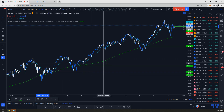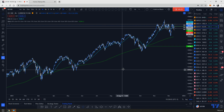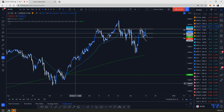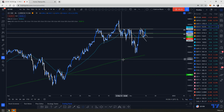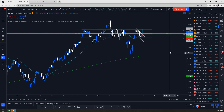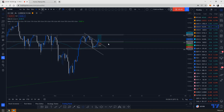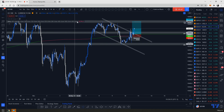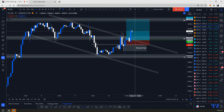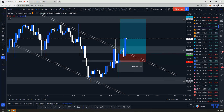My biggest swing trade so far was right here — this is when I started using the swing strategy on indices. Right now I made another buy inside this flag right here. Friday was crazy — I got stopped out. I didn't have enough patience.